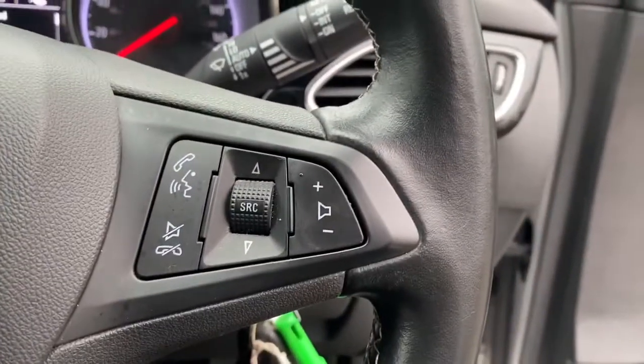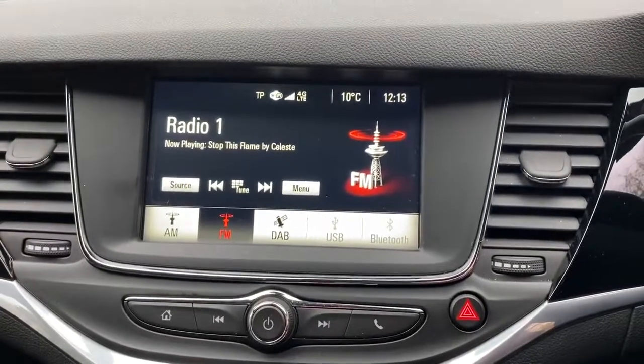There are steering wheel controls for Bluetooth radio, cruise control and speed limiter. The vehicle has FM, AM and DAB radio.